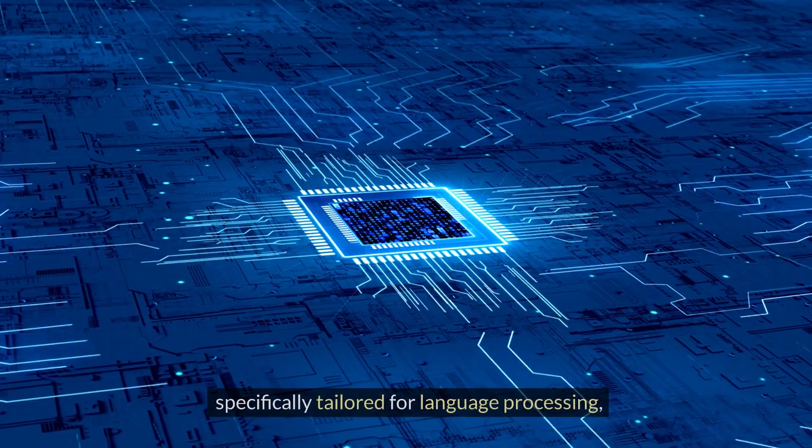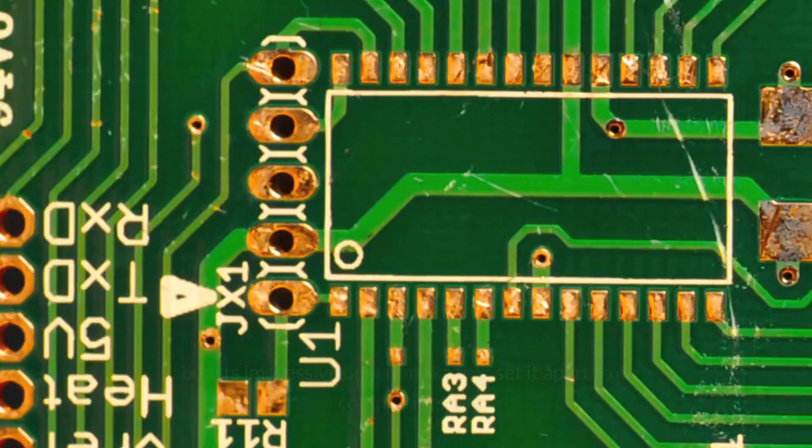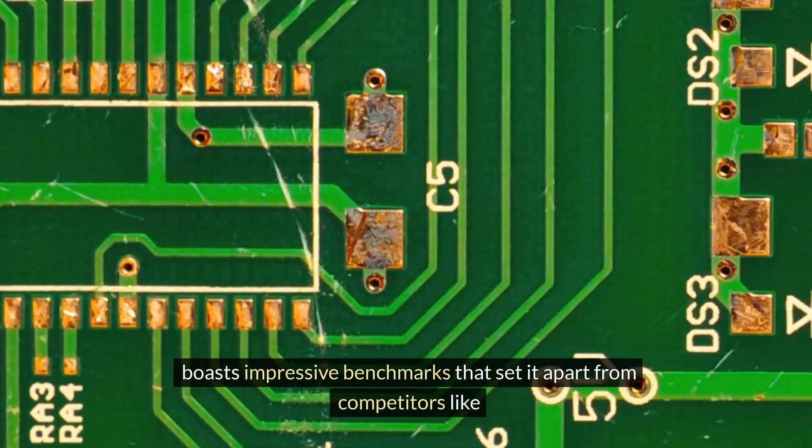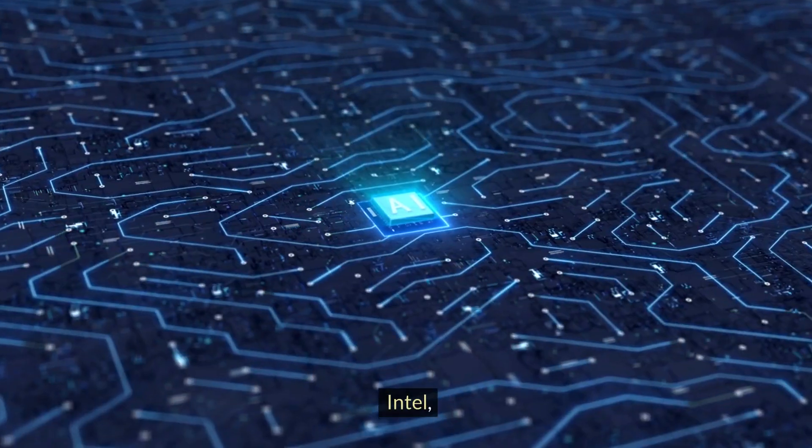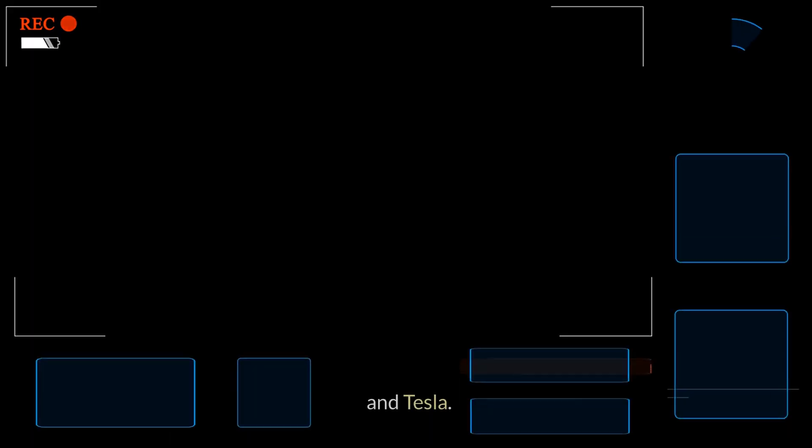The Groq chip, specifically tailored for language processing, boasts impressive benchmarks that set it apart from competitors like NVIDIA, AMD, Intel, Google, and Tesla.